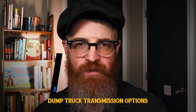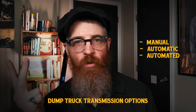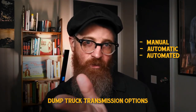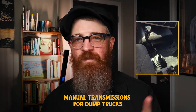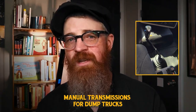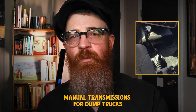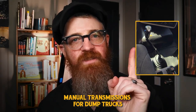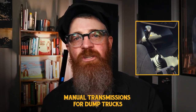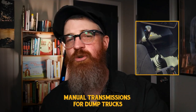Let's shift over to dump truck transmission options. There are three options: manual transmissions, automatic transmissions, or a combination known as an automated manual transmission. Manual transmissions provide maximum fuel economy and control for experienced drivers, especially the 8LL transmission — an 8-speed manual with two deep reduction ratios for reverse or low speeds. While manuals have benefits, they require skill to operate proficiently, and driving one for longer shifts can be more taxing on drivers. Still, some drivers swear by their three-pedal trucks due to familiarity and control.